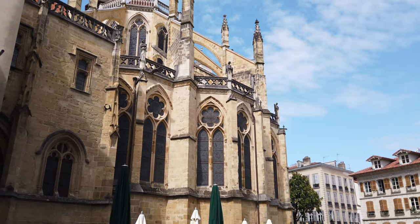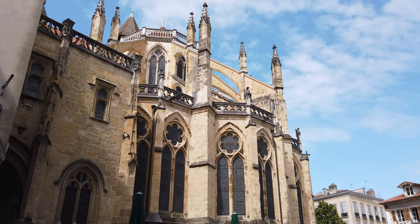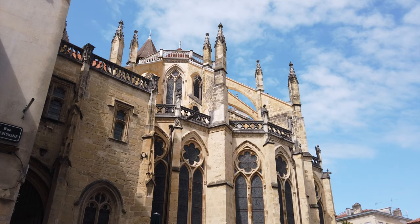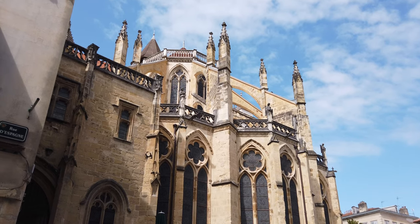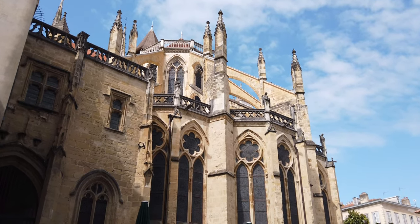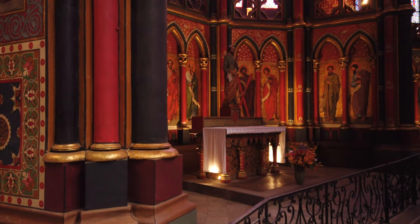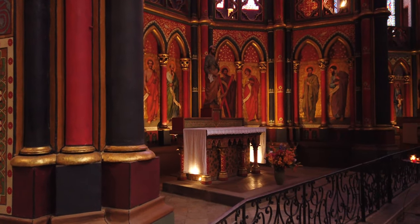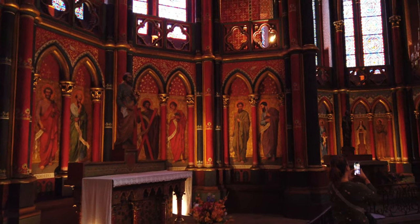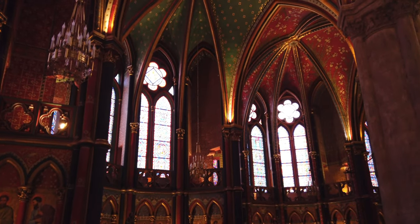Number two on our walking tour of Bayonne is the Cathedral of Notre Dame. It's a gothic cathedral that was, like so many cathedrals, burned to the ground and rebuilt. And it might be surprising, but the kings of England controlled this area. Stepping inside the Cathedral of Notre Dame de Saint-Marie is mind-blowing. I have never been in a place this ornate. I'm just gobsmacked.